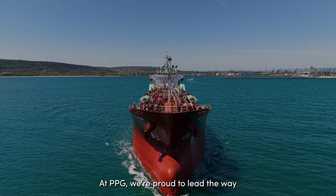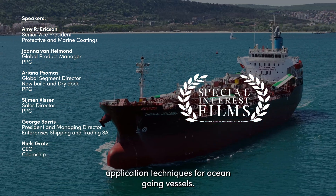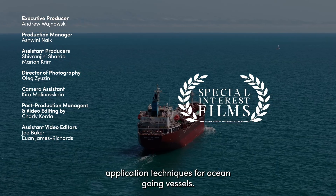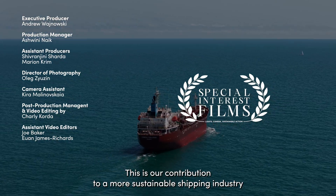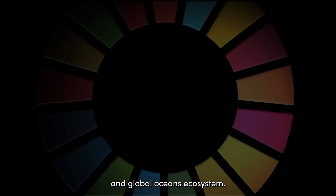At PPG, we're proud to lead the way, offering biocide-free, low-friction coatings and advanced application techniques for ocean-going vessels. This is our contribution to a more sustainable shipping industry and global oceans ecosystem.